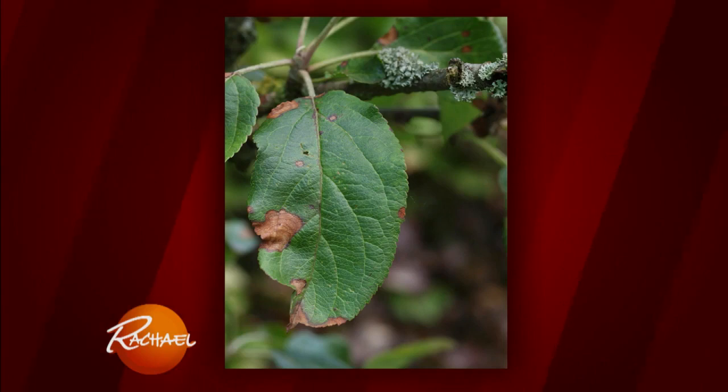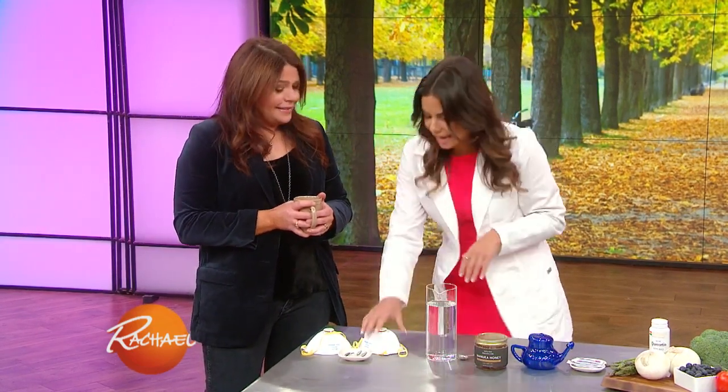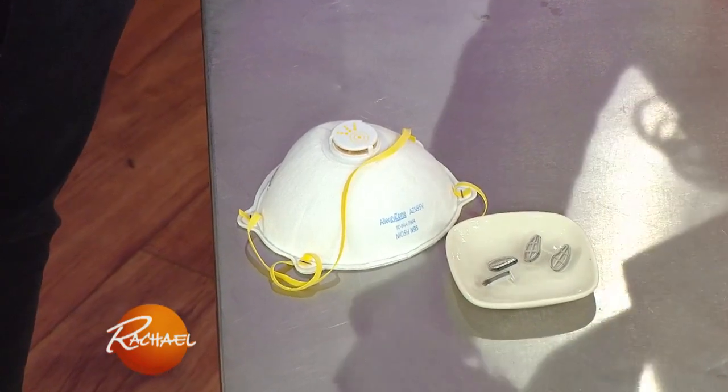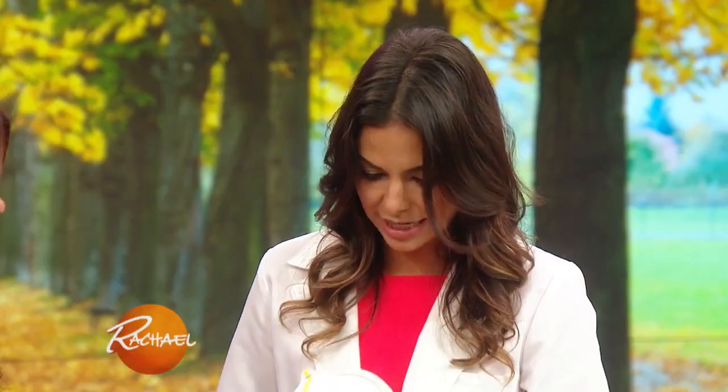Let's talk about what happens when you rake the leaves and how you can prevent allergy symptoms. When you're raking the leaves, you're dredging things up — first of all, make your husband rake the leaves. And if he suffers from bad allergy symptoms, he could wear one of these hardcore masks. This is an N95 mask. It doesn't let anything in or out except for the air, and this will protect you from having an allergy attack.